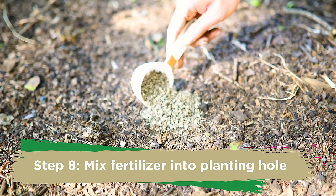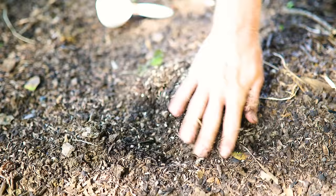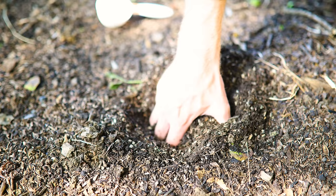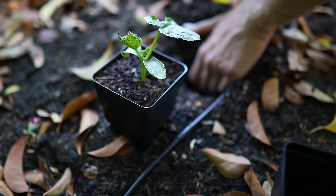In addition to all the compost we added to the soil, we also want to directly mix in about half a cup of organic vegetable fertilizer right into the spot where you're going to plant your cucumber seedling. I know that's a lot on top of the compost and vermiculite, but it's really going to help these seedlings stay healthy as they're establishing those root systems and don't yet have access to all the nutrients in the soil.